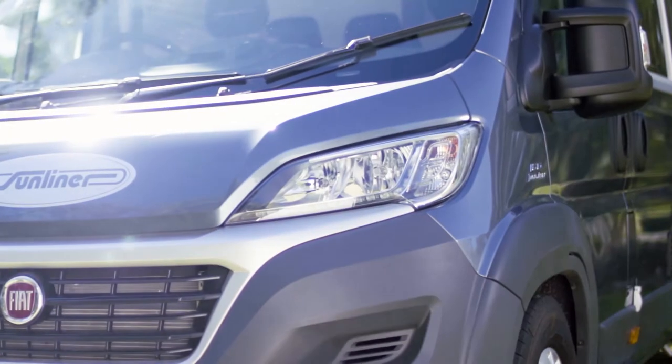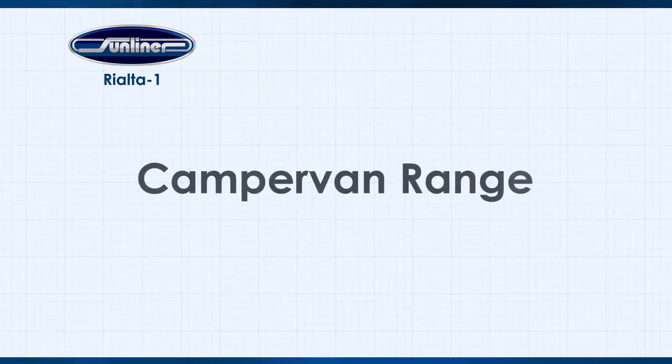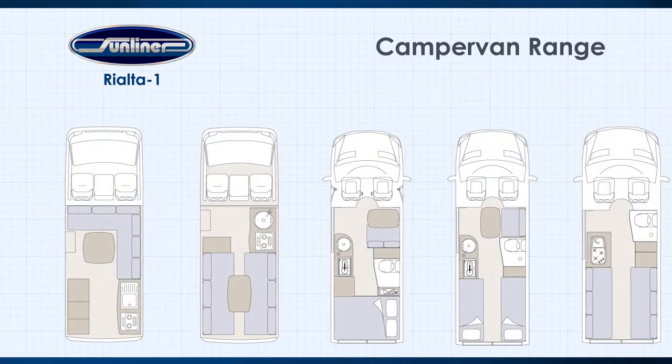They're small enough to negotiate suburban streets and they can be parked at most family homes. That's the beauty of a campervan — you can have the best of both worlds. The Sunliner Campervan range includes the smaller pop top camper and a full campervan style with a variety of layouts available.